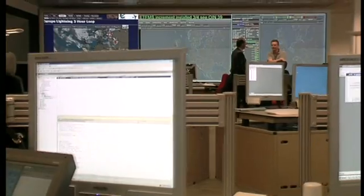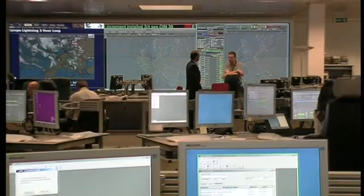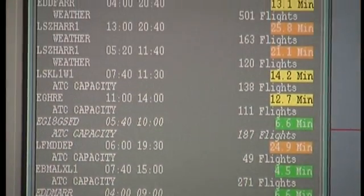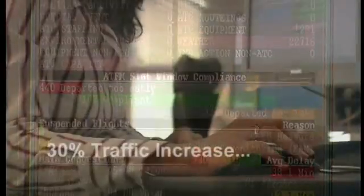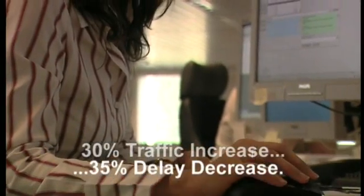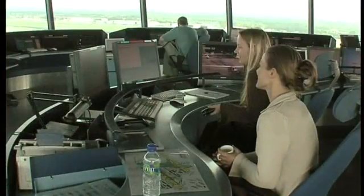Since its entry into operation, the CFMU has proven its benefits to all users. One of the main performance indicators is the average delay time per flight. Since CFMU began service in 1995, although traffic has increased by 30 percent, delays have decreased by 35 percent.